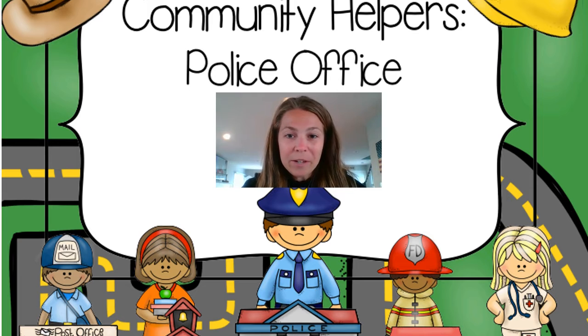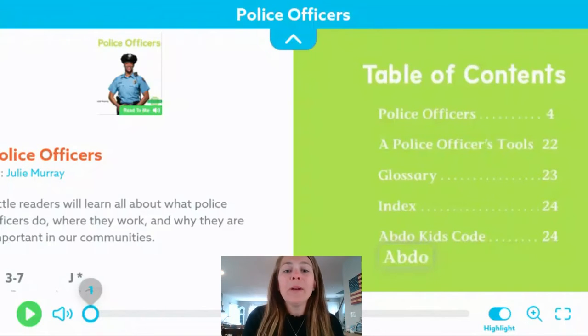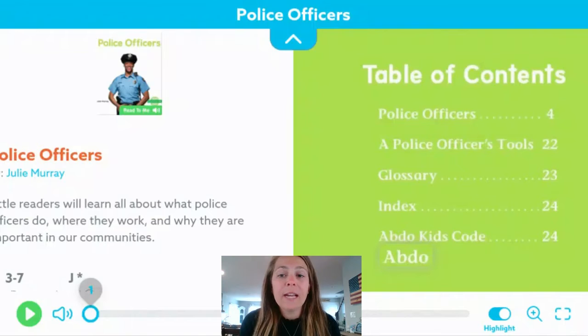Let's take a look at our book. We're going to be reading the book Police Officers. Now I want us to remember this type of non-fiction book. A non-fiction book will provide us with facts and information on the topic. If we look at the cover of the book, we have a police officer. It's a photograph.